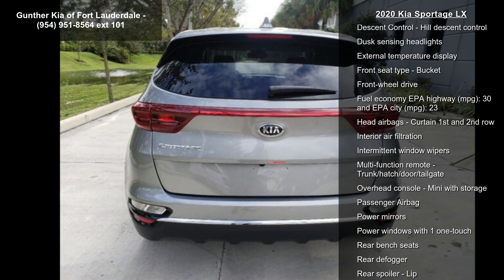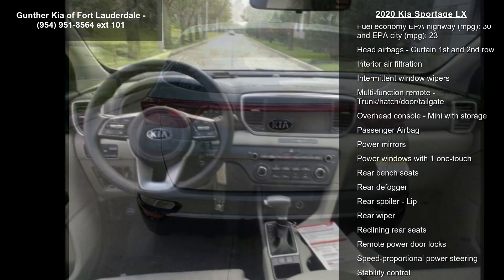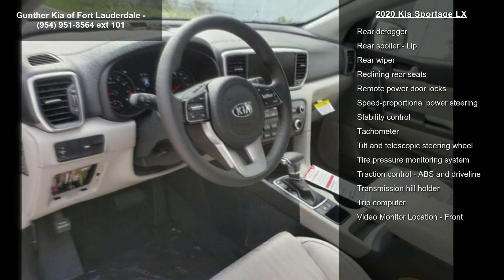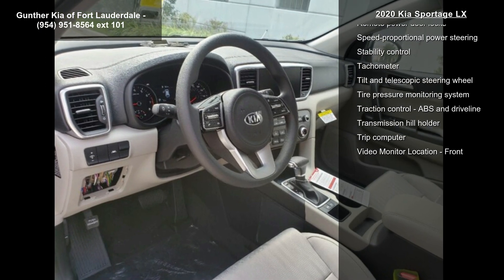181 horsepower, 2.4-liter in-line 4-cylinder DOHC engine, 4 doors, and 4-wheel ABS brakes.